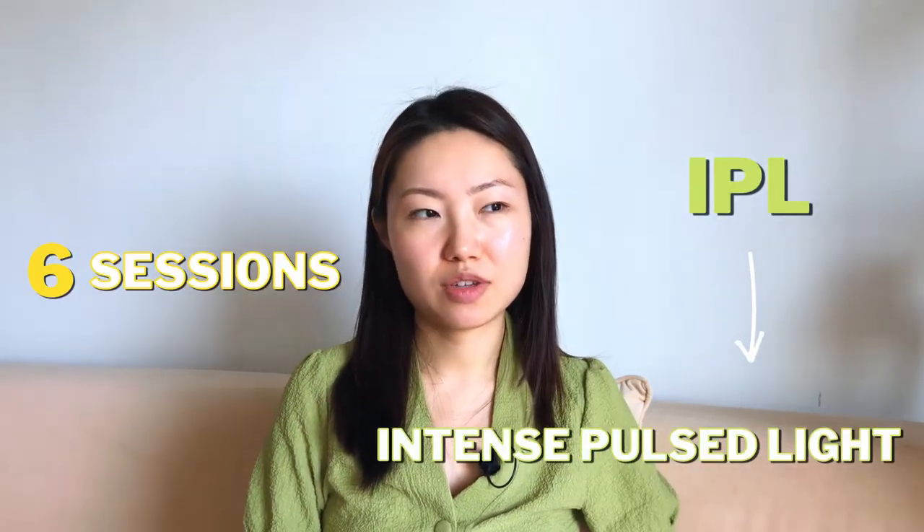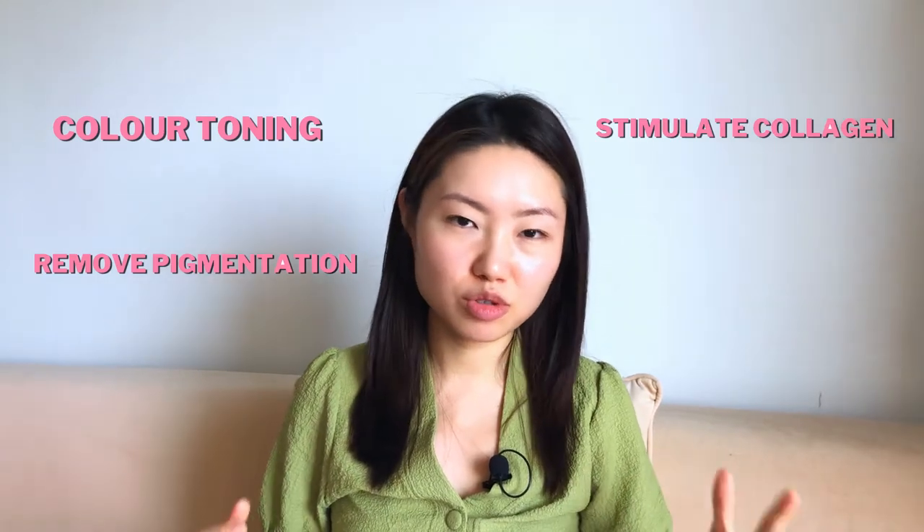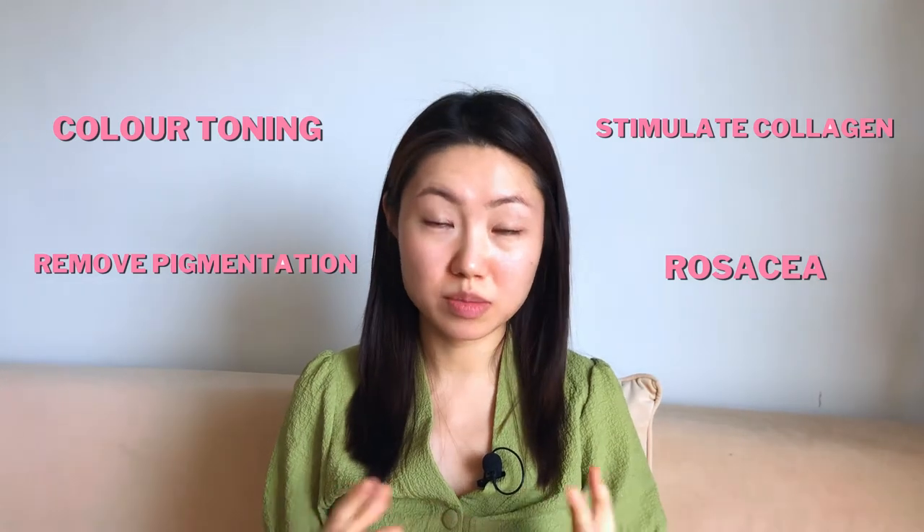I have had six sessions of IPL photo facial in the past 10 months, starting at the beginning of the year. The machine I used was called the M22 from Luminous. This machine has multiple purposes — it is able to treat color toning, remove pigmentation, stimulate collagen, and it can be used on rosacea-prone skin. It's quite versatile. I don't know that much about the technology around it so if you want to know more you can do your own research.